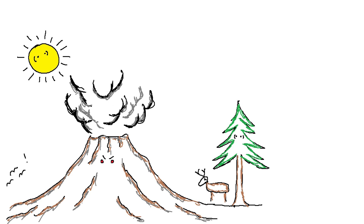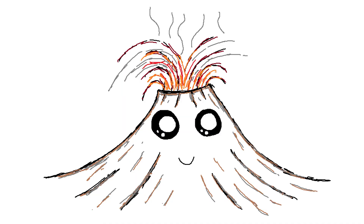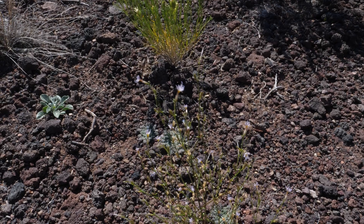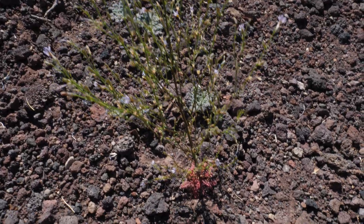Some 640,000 years ago, Yellowstone yeeted out around 1,000 cubic kilometers of material. In contrast, here's the biblical eruption of Dotsero, Colorado's newest volcano. The reality is Dotsero is little more than a cough, geologically speaking — last Tuesday.